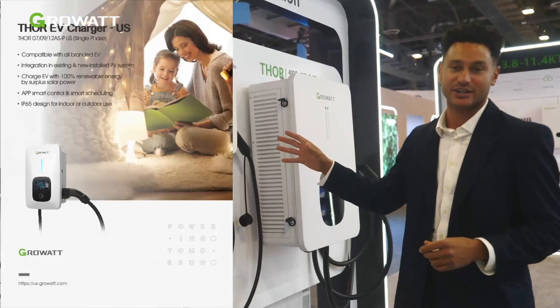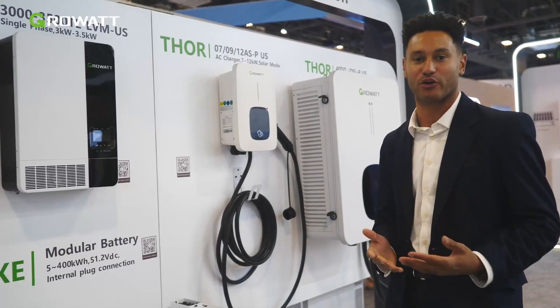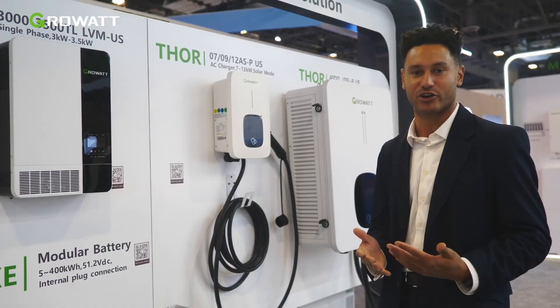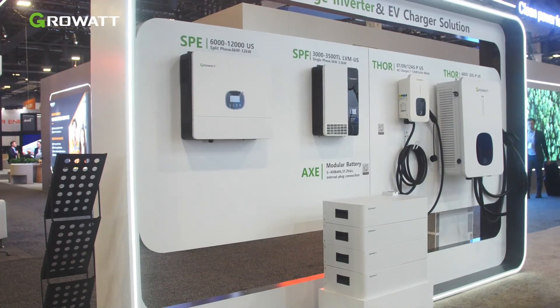Next up, we've got our residential EV charger, 7 to 12 kilowatts. It's going to pair perfectly with our high voltage inverter system or the low voltage SPH grid tie inverter, and additionally you'd be able to install and use it off-grid as well.